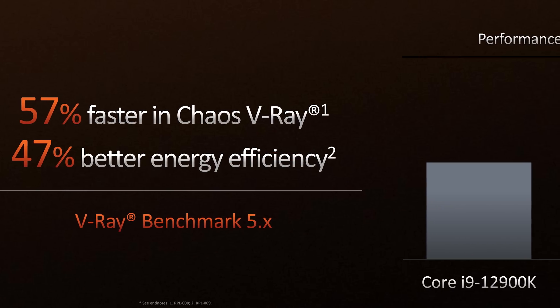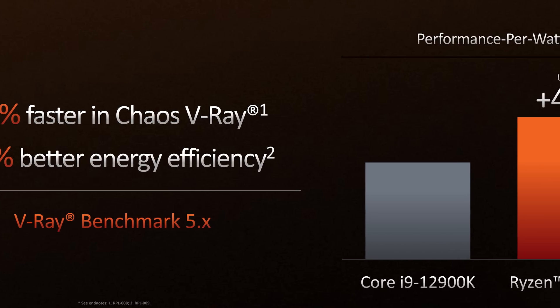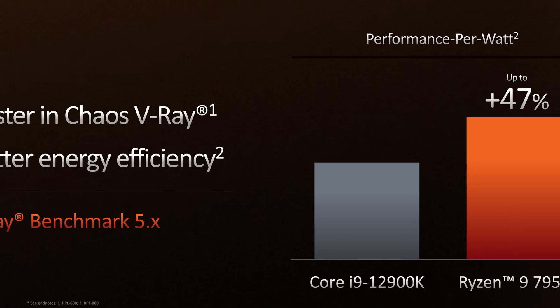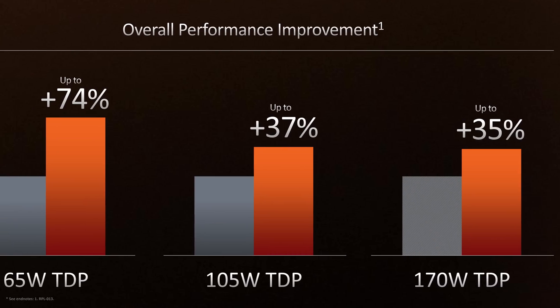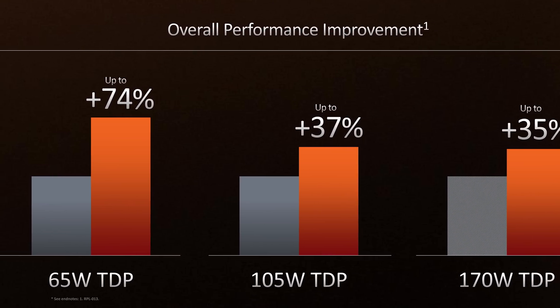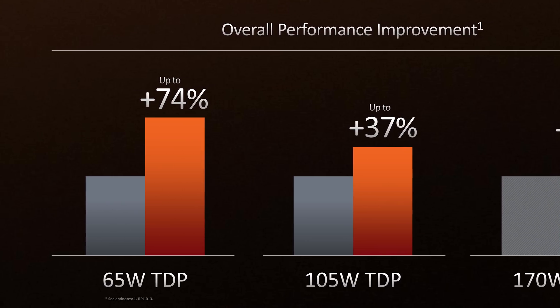AMD are also claiming a 47% performance-per-watt advantage over the 12900K, suggesting the 7950X will consume far less power. This isn't a surprise given AMD's big efficiency lead with the previous generation, and we expect that to only improve with a new process node. So while the 170W TDP is higher than current models like the 5950X, we're getting a much larger rise in performance and power consumption is still below Intel's top-end parts. At the same TDP AMD are expecting 35% performance gains at 170W and a huge 74% gain at 65W, which bodes extremely well for Zen 4 based mobile processors.